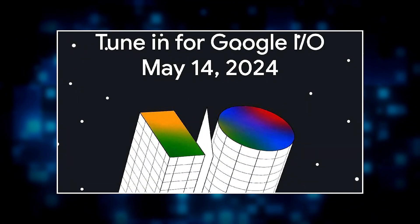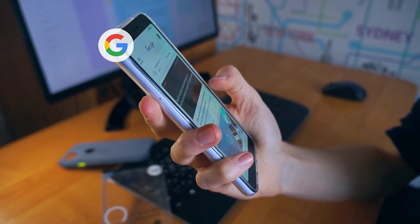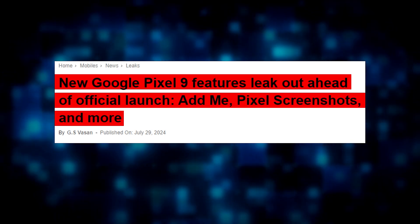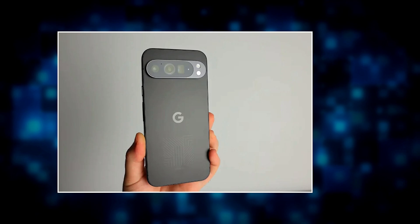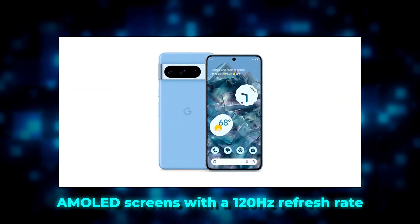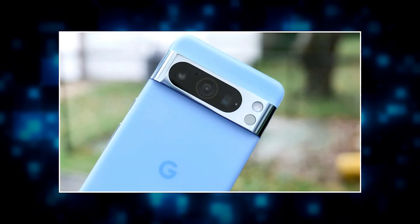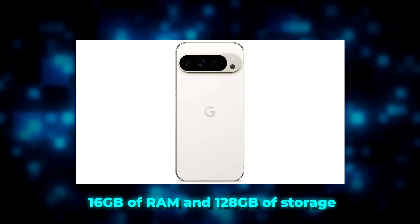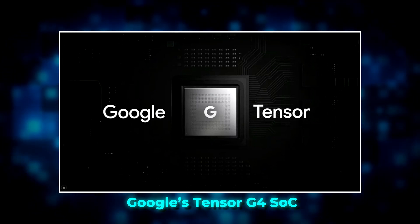Google I/O 2024 starts today, May 14th. The event is both online and in person, and you can watch the keynotes live on Google's official social media channels. Images and details of the upcoming Pixel 9 series have leaked. The Pixel 9, Pixel 9 Pro, and Pixel 9 Pro XL feature rounded corners and pill-shaped camera bars, with AMOLED screens and 120Hz refresh rate. The Pixel 9 might come with 12GB of RAM and 128GB of storage, while Pro models could offer 16GB of RAM, running on Google's Tensor G4 SoC with ultra-wideband technology support.